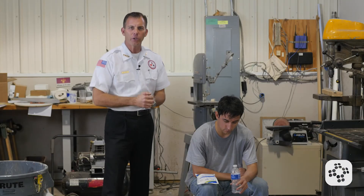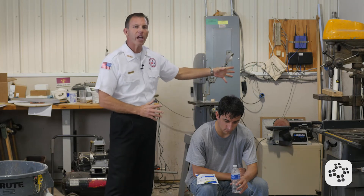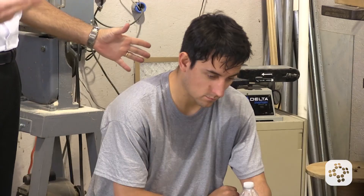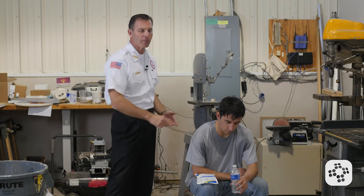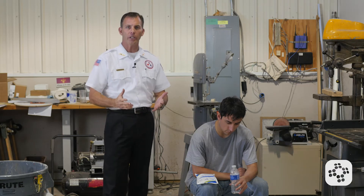Now let's talk about heat-related emergencies. We obviously have a gentleman here who's been working at the press. It's a hot environment, and we can tell that because he's sweating so profusely. He also began to feel dizzy and needed to sit down. Though he had a bottle of water nearby, he's probably not keeping up with the sheer amount of water loss he's been experiencing. So what are some of the signs and symptoms of heat exhaustion?